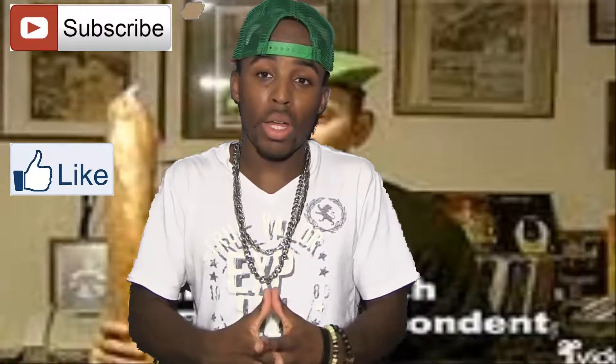What's good people, this is your boy Mike right here. I'm back again with another video, and for all y'all new viewers out there, I want y'all to go ahead and subscribe to my channel right now. Go ahead and hit that subscribe button. Also like this video, give it a thumbs up. Y'all comment, hit me up on Facebook — all that good stuff.